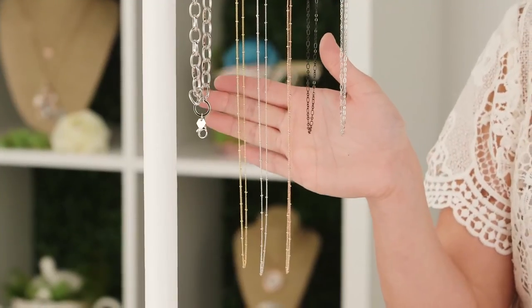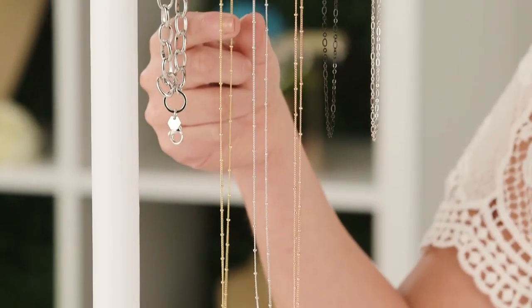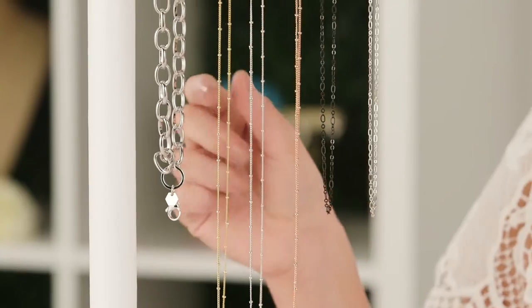We're bringing back a basic that is much needed - a ball station chain - and we're offering it in three metal colors: silver, rose gold, and gold. It is at 28 to 30 inches, which is the perfect layering length. We love it on our new wish lockets and gratitude lockets because it creates that perfect third layer.